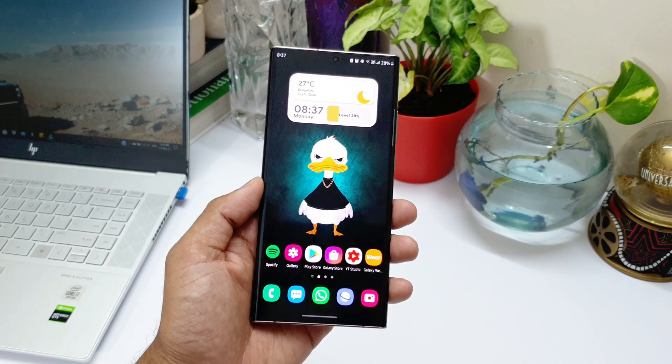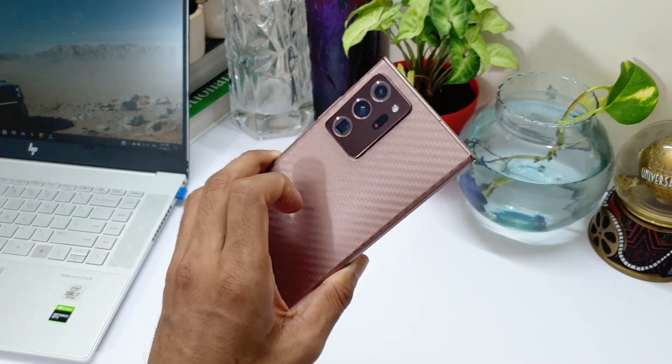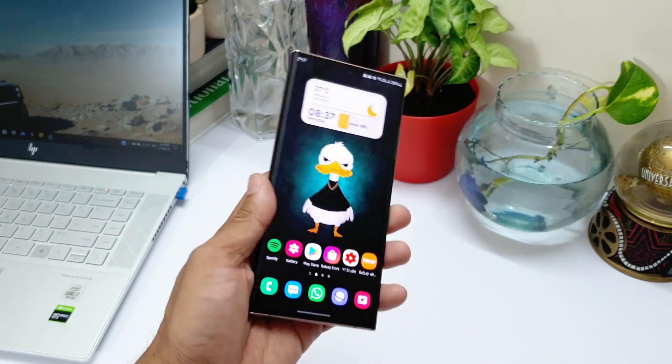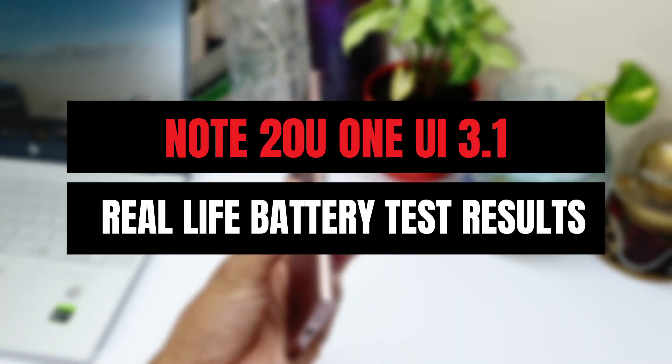Welcome to Apex, thanks for tuning in. I have got some good news for Samsung Galaxy Note 20 Ultra users with respect to the battery performance after the One UI 3.1 update.